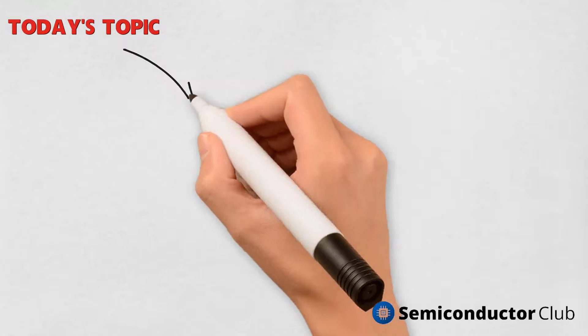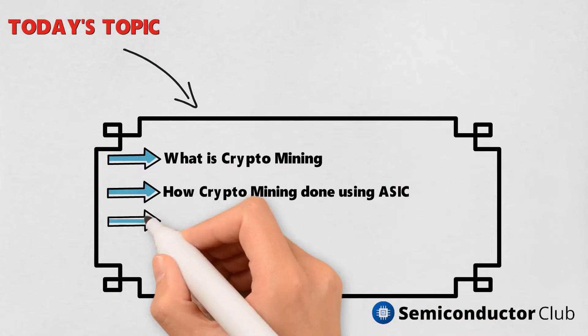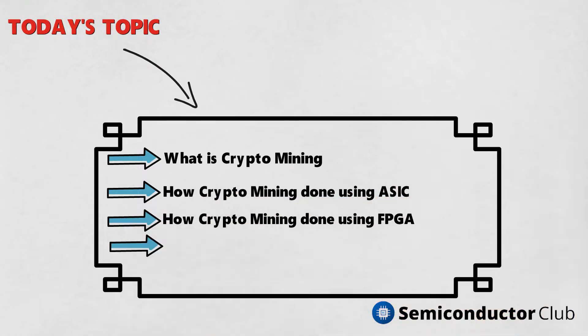In this video we will discuss: what is crypto mining, how crypto mining is done using ASIC, how crypto mining is done using FPGA, and the pros and cons of FPGA and ASIC over GPU.